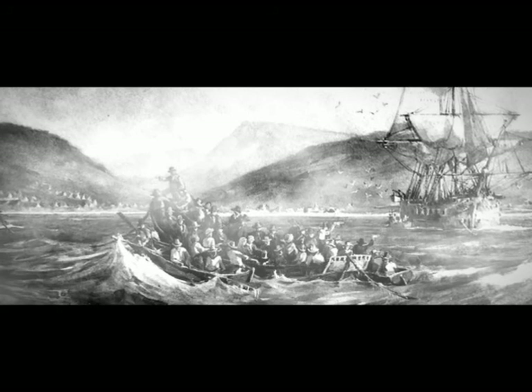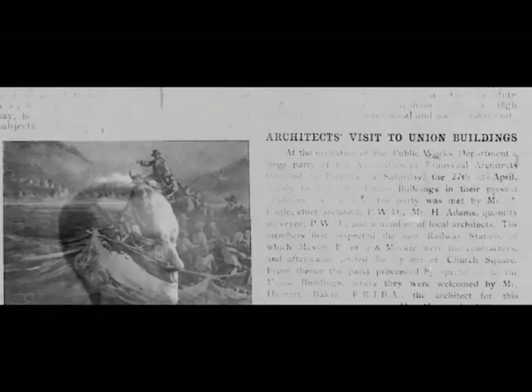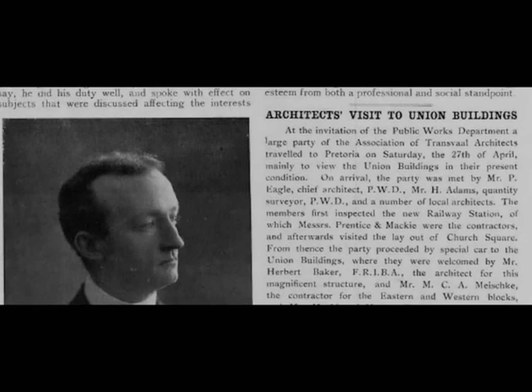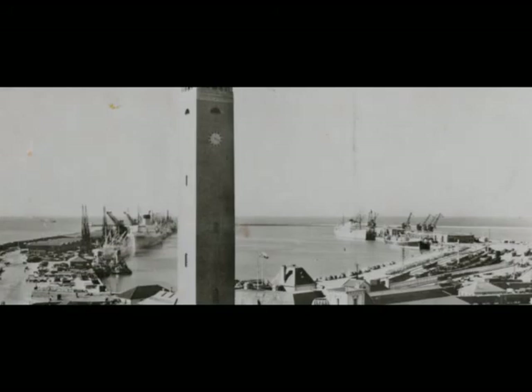The Campanile was erected to commemorate the landing of the 1820 settlers and more or less the place where they landed. There was a competition in 1920, but the winning design was too expensive, and eventually local architect Mac Williams was appointed. The building was completed three years late in 1923.